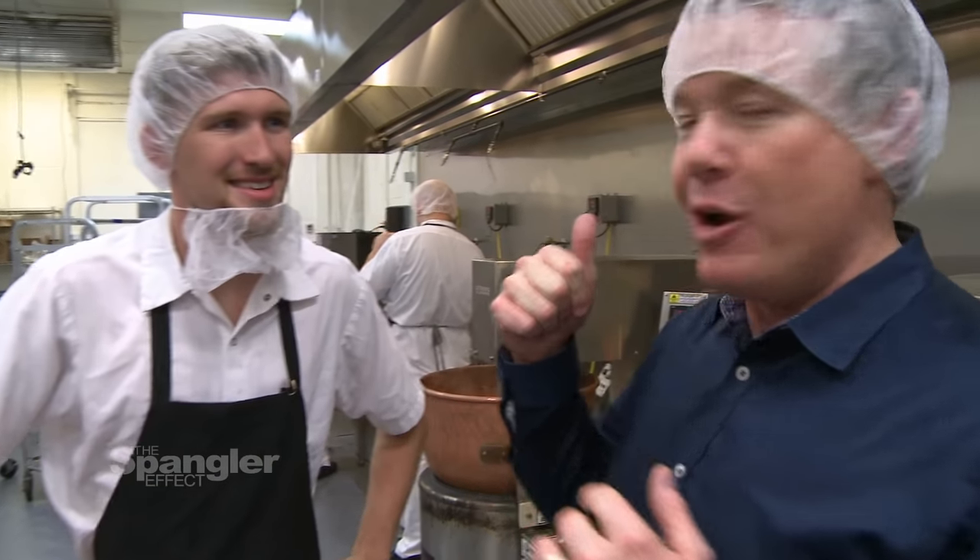Here we are in the Savannah Candy Kitchen. You're not in the outside retail store — you're behind the scenes. We're going to learn about the science of making candy. Nobody knows this better at the Savannah Candy Kitchen than Rhett Strickland.